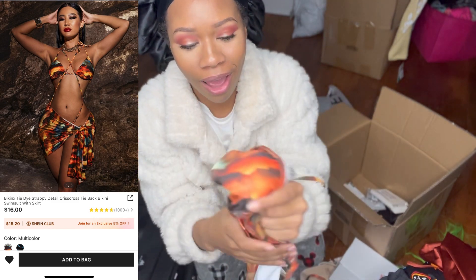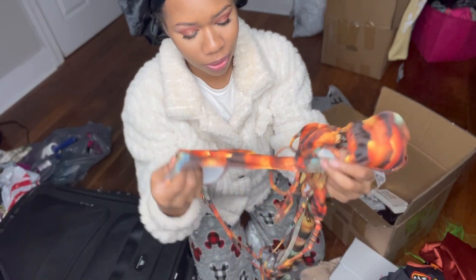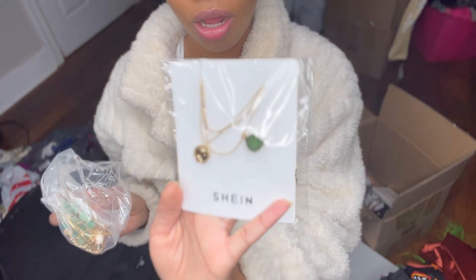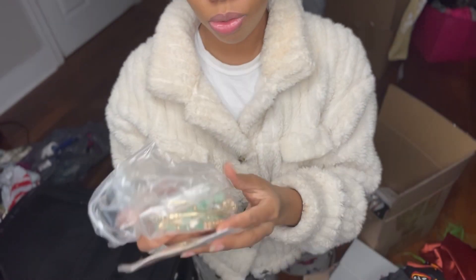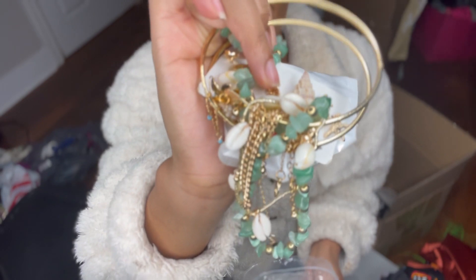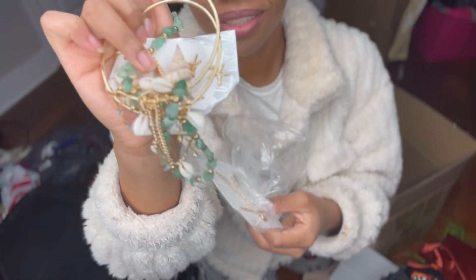I love this swimsuit — she really did a thing with it. You can either wrap it on your head or wrap it on your body. I also have a couple of pieces of jewelry from Shein to go with my swimsuits. It's a lot, but this is the jewelry I bought to pair with them.